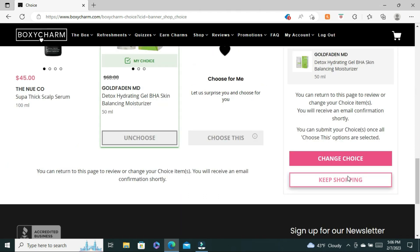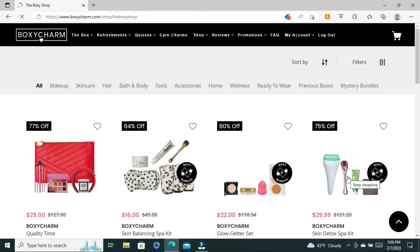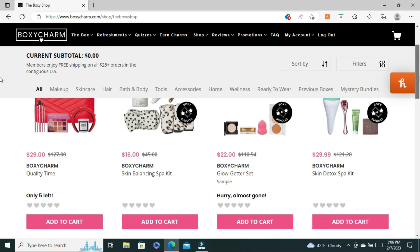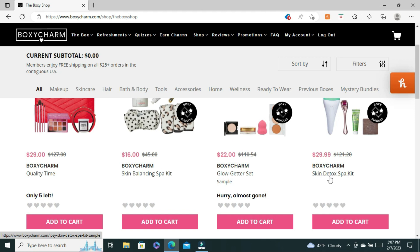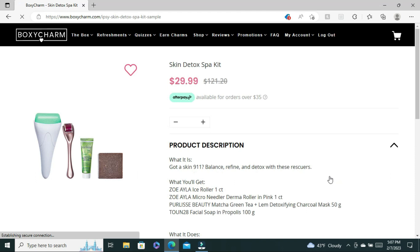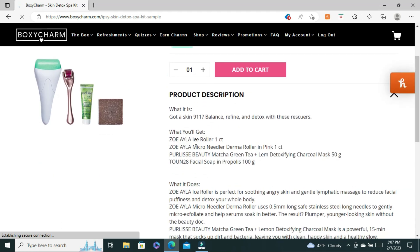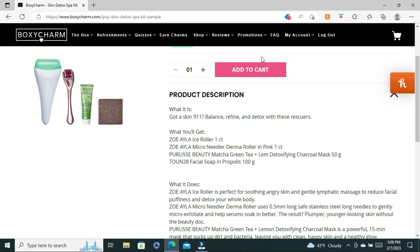Now let's go see what is in Drop Shop. If you don't know what Drop Shop is, Drop Shop is BoxyCharm's discount store where you can find all different types of products and bundles for up to 80% off. When I'm in Drop Shop I'm always looking for skincare tools and makeup products I would normally pay full price for, like Natasha Denona and Huda Beauty, because I find them to be very expensive. We have a few bundles here — I'm very interested in this Skin Detox and Spa Kit because I love giving myself home spa days. In this bundle you get the Zoe Isla Ice Roller, and an ice roller helps with de-puffing.